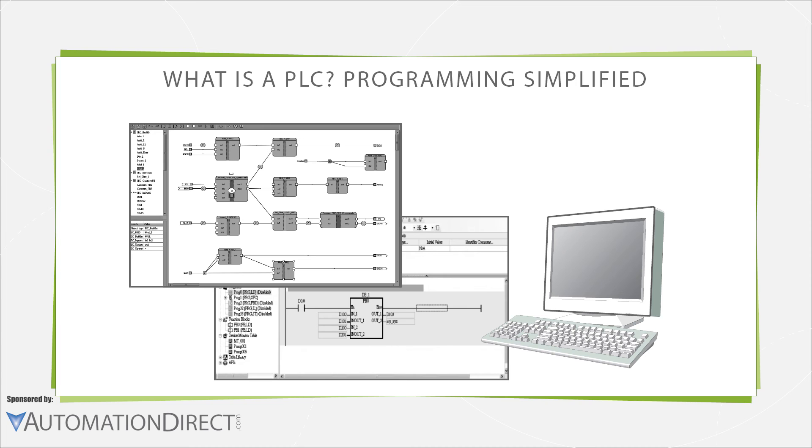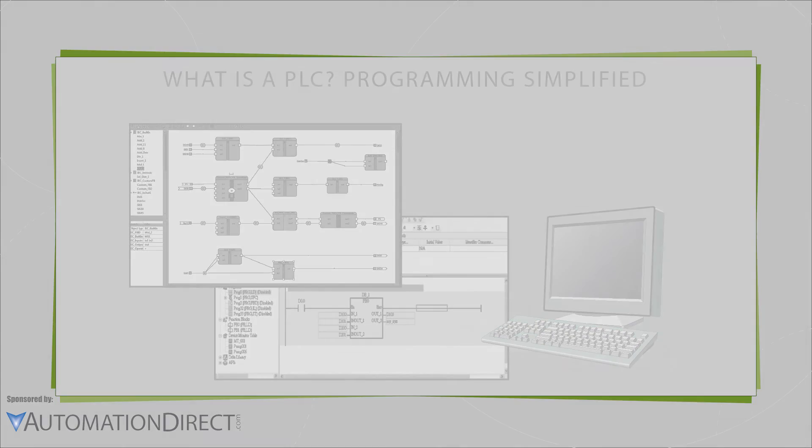In addition to ladder logic, some PLCs can be programmed in higher-level languages such as C and BASIC, or run proprietary languages. Many offerings aim to homogenize industrial PLC programming, and all of them reduce work for end users.